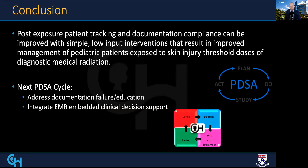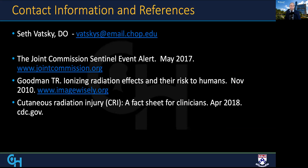Overall, post-exposure patient tracking and documentation compliance can be improved with simple, low-input interventions that result in improved management of pediatric patients exposed to skin injury threshold doses of diagnostic medical radiation. For our next PDSA cycle, our goal is to address the residual documentation gaps and integrate clinical decision support into the electronic medical record to assist in clinical management. Thank you very much for your attention.